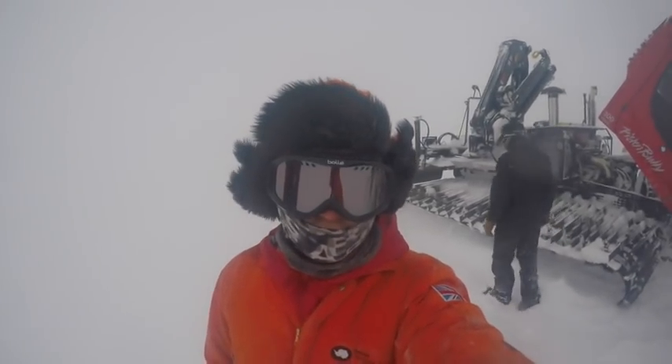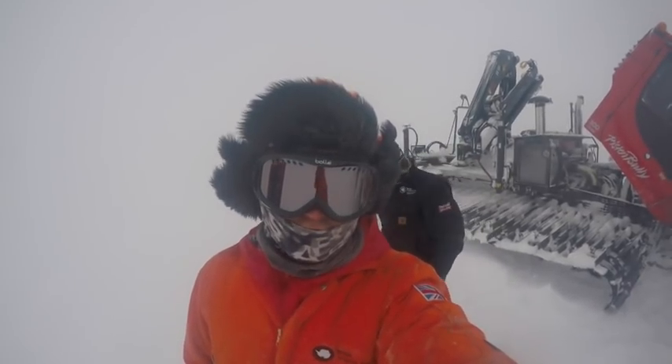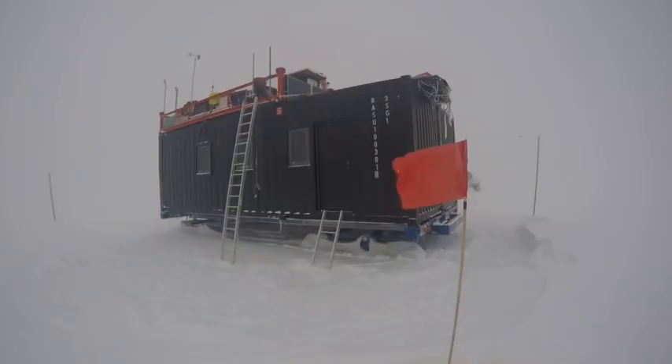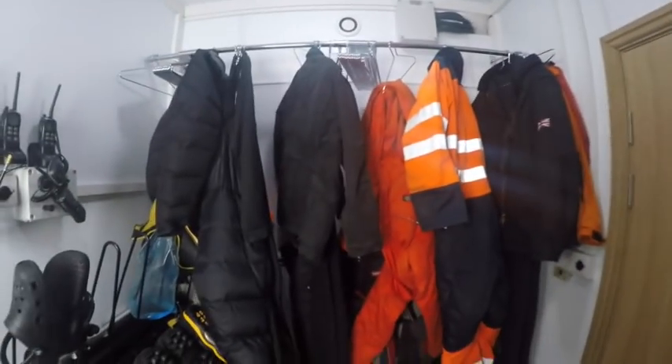Conditions today are sub-optimal. We're going to need to do some serious digging when this storm clears up. I thought I'd give you a quick tour of the caboose where we're staying — it's brand new this year, so we're really lucky. For the Antarctic field, this is pretty palatial. There's the front door, bathroom in there, we've got a boot room to dry all our gear in, then through into the kitchen and living room, and then through here into the bunk room.